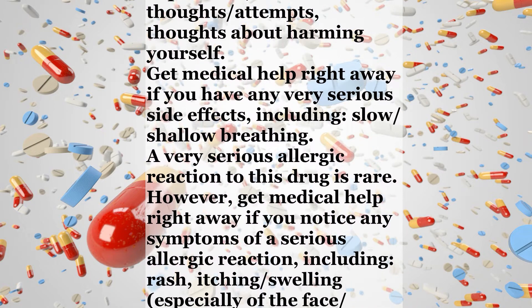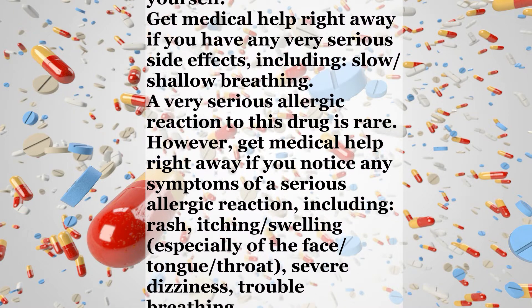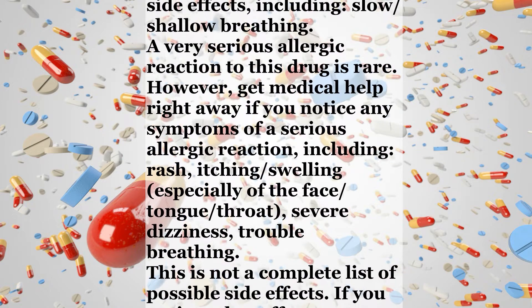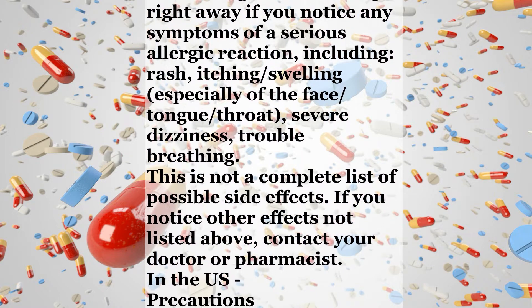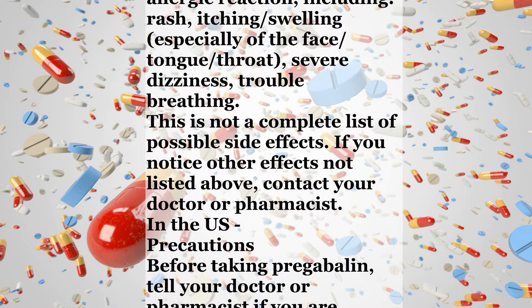A very serious allergic reaction to this drug is rare. However, get medical help right away if you notice any symptoms of a serious allergic reaction, including rash, itching, swelling, especially of the face, tongue, or throat, severe dizziness, or trouble breathing. This is not a complete list of possible side effects.